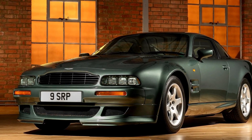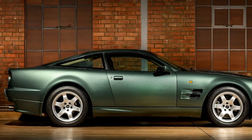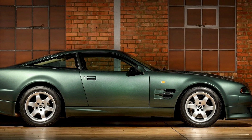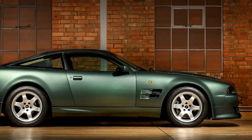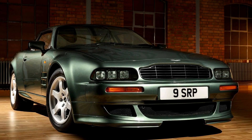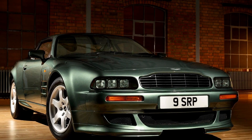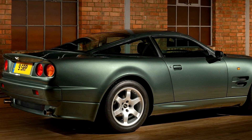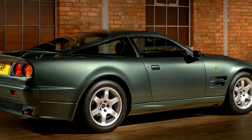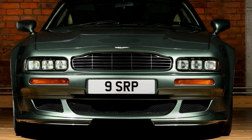The V8 Vantage V550 was unleashed onto the world in 1993, following its debut at the 1992 British Motor Show. A culmination of Aston Martin's prowess, it quickly garnered legendary status even before the first deliveries, with motoring media, including Jeremy Clarkson, singing its praises. With a quad cam V8 engine boasting 550 brake horsepower and 550 pounds per ft of torque, courtesy of Twin Eaton M90 superchargers, the V550 represented a quantum leap in power compared to its predecessor, the Virage. The symphony of high-performance sounds emitted by the engine added to its allure.